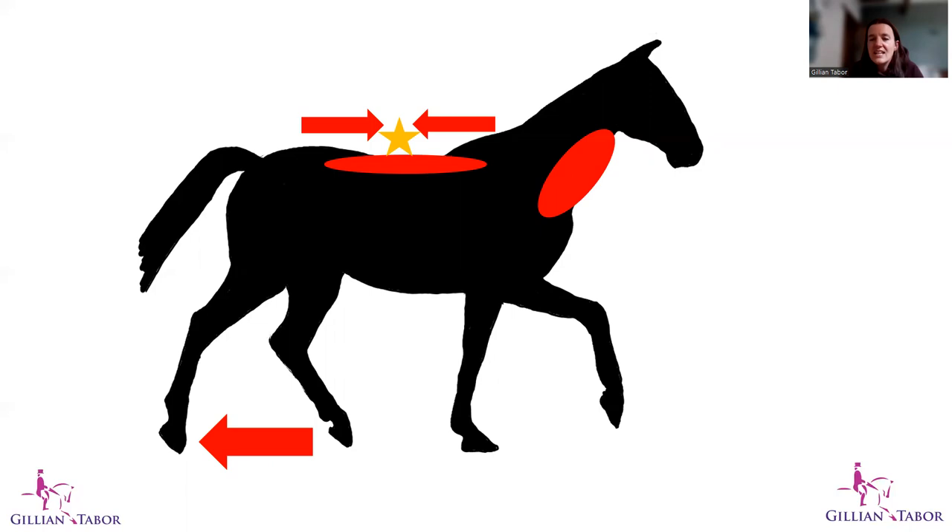Tension in the long back muscles in the thoracolumbar region can maintain the horse in an extended position, or it may be a protective mechanism. Either way, tension in those muscles causes more extension and makes it difficult for the horse to lengthen through the top line — either longitudinally or laterally when going around a circle, where you want the outside back muscle to elongate. The key muscles here are longissimus, iliocostalis, spinalis, and multifidus, which operate at a more segmental spinal level.